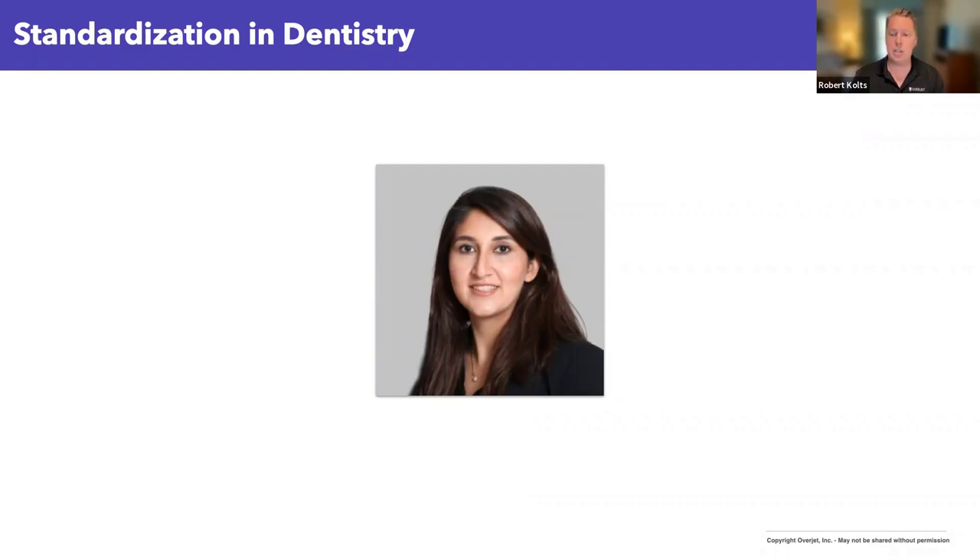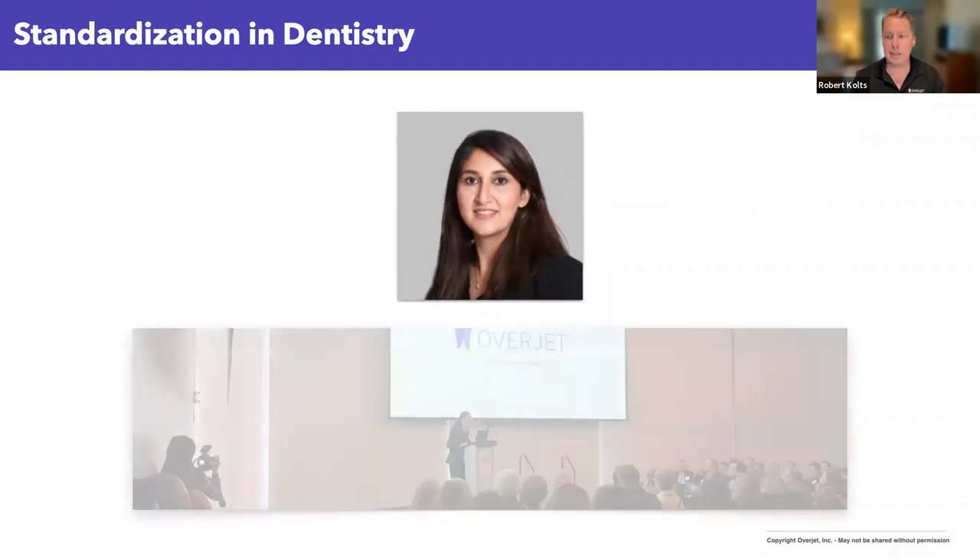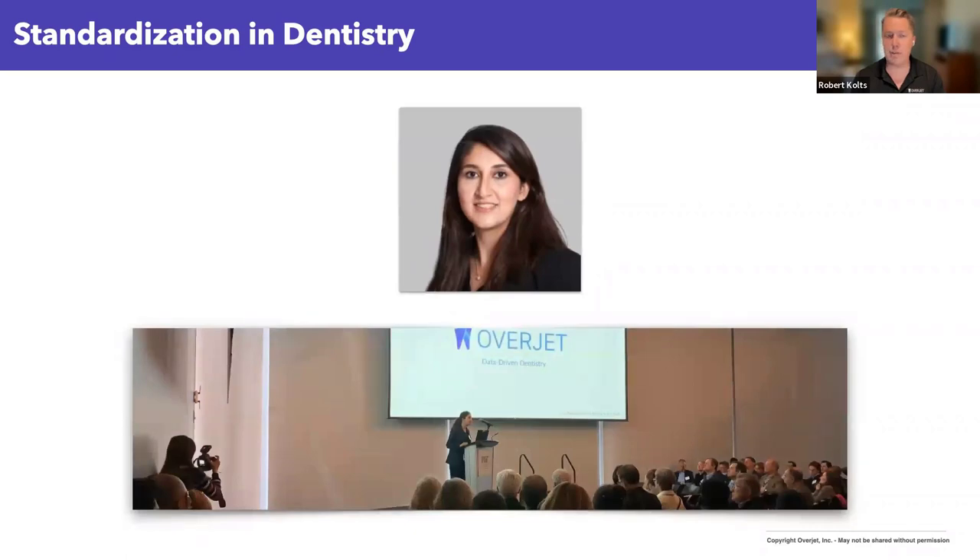With her background in engineering, she would go on to found Overjet, which is the largest provider of artificial intelligence in the dental industry. Most of our patients are not PhDs from MIT — they're not going to go out and create their own solutions to the problems they're having. So how can we as clinical providers help increase their confidence in us? This is happening every day across the country in many dental practices.